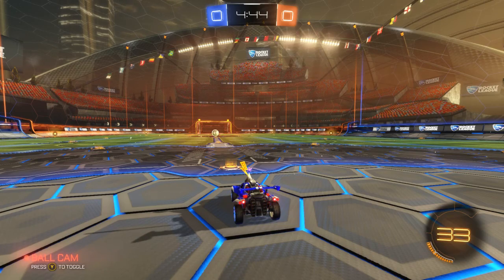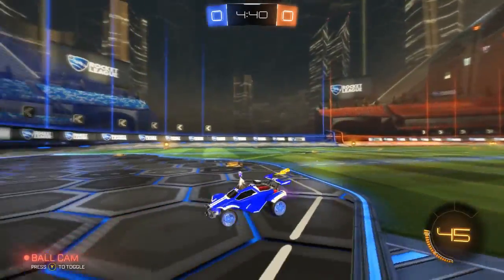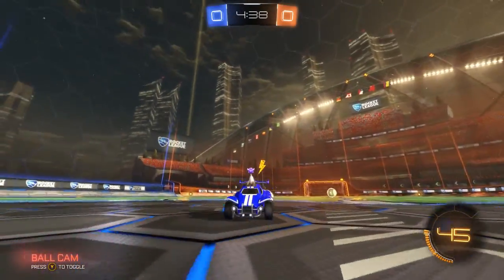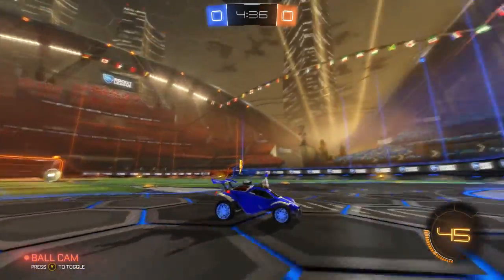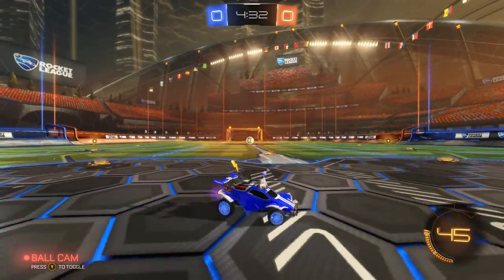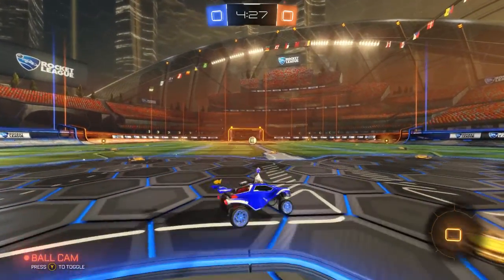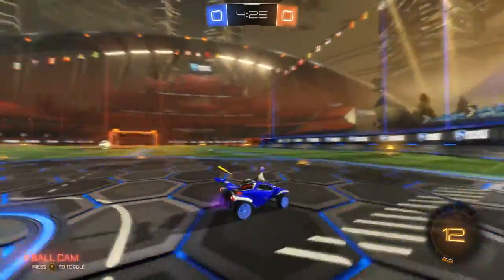Hi guys, it's FreddyMac1 here, and today I'm going to be doing a Rocket League showcase. A few minutes ago I got what I believe to be the rarest thing you can get in trade-ups: the Titanium White Octane. I don't know if this is rare or not, but it seems rare, so I'm going to be doing a showcase of this.